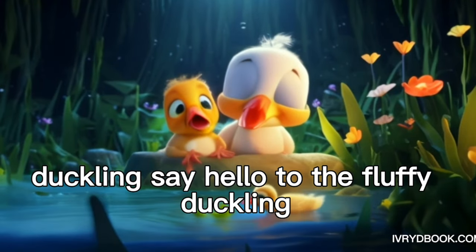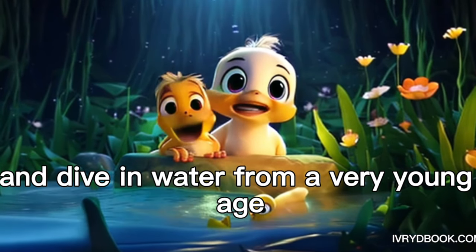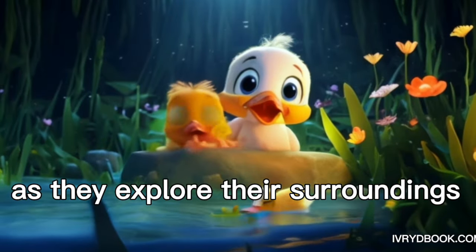Duckling. Say hello to the fluffy duckling. Ducklings can swim and dive in water from a very young age. Ducklings waddle and quack as they explore their surroundings.